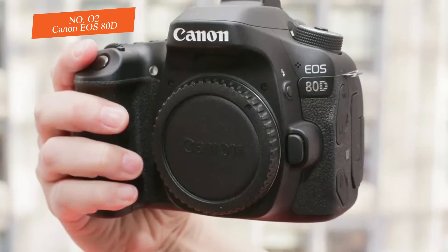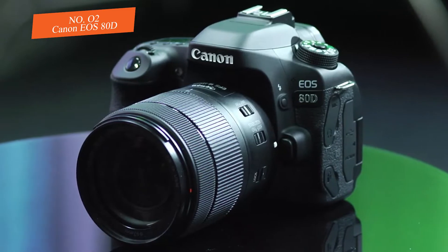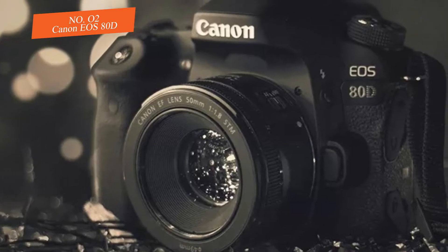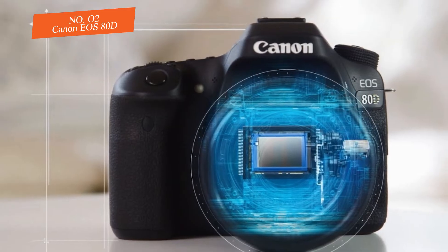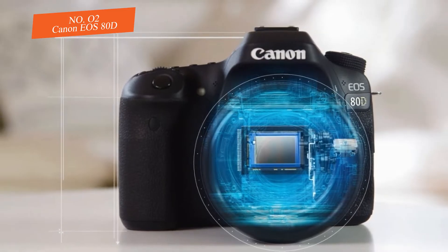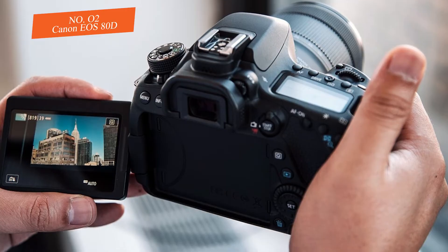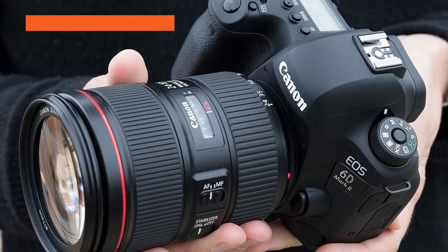The 80D's autofocus system has 16 customization options in the menu, which can be valuable, though they require a good understanding of the subject and shooting conditions. If you want different picture quality, you need to play with the controls a bit. The camera gives good results as long as you are not a fan of filters.